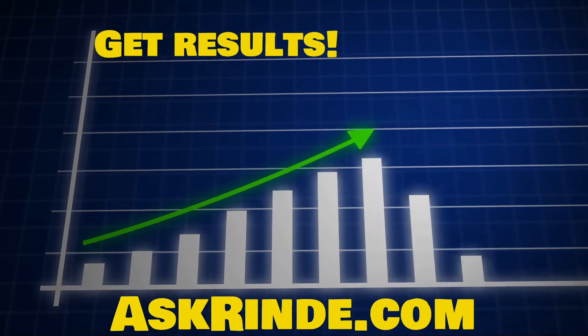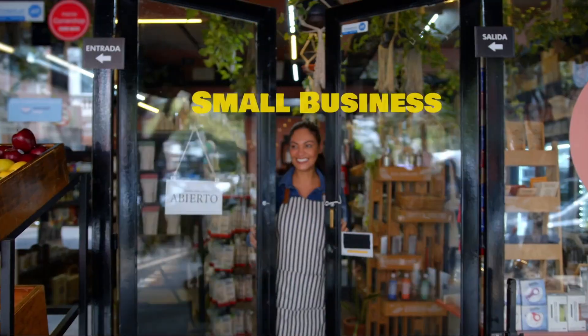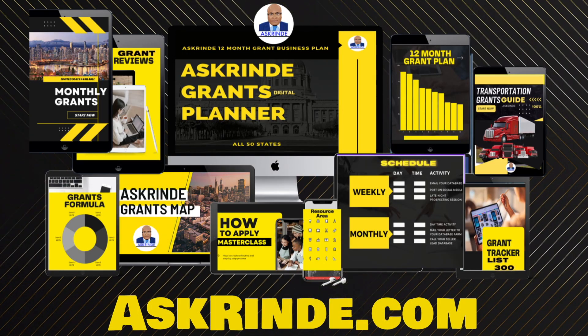Here at Ask Rindy, we apply for grants on a weekly basis using our grant planner as well as our AI grants guide. Being that this grant is being administered by Hello Alice, we've actually included all our information to submit for the grant to make the process seamless and much faster.